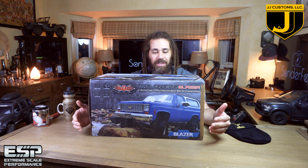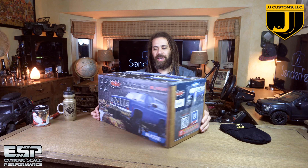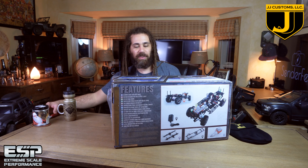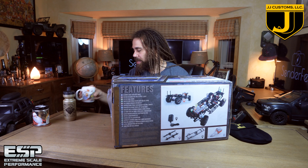So boys and girls, we're gonna build ourselves a lowrider from an RC4WD TF2 Blazer. I don't know how crazy this is, but that's what we're gonna do. This is a top-of-the-line trail truck — absolutely beautiful rig — and I am going to turn it into a lowrider, because why not. Extreme scale performance. In order to do that, we gotta open this box.